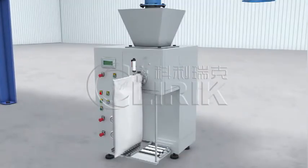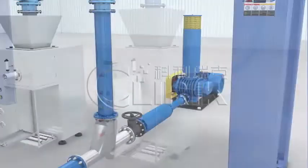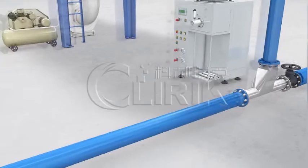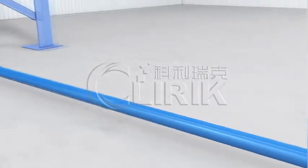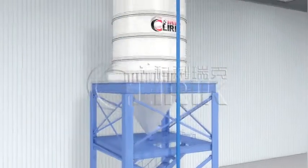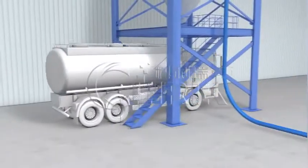From the discharging valve, we can pack directly or use an automatic packing machine. Or we can send them into big silos by the air transporting system, and then carried by truck.